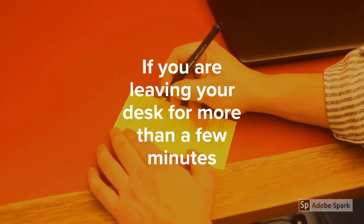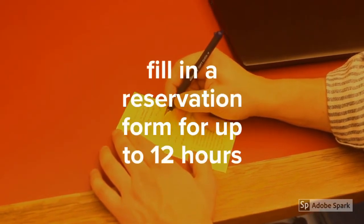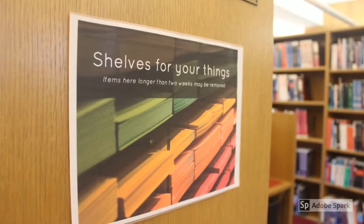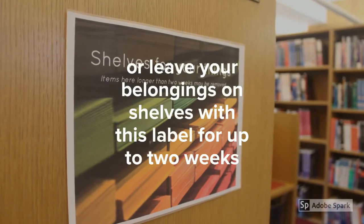If you are leaving your desk for more than a few minutes, fill in a reservation form for up to 12 hours. Or leave your belongings on shelves with this label for up to two weeks.